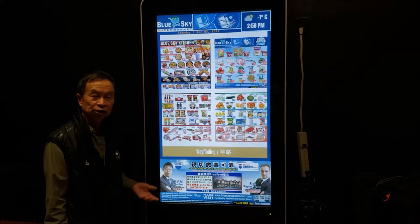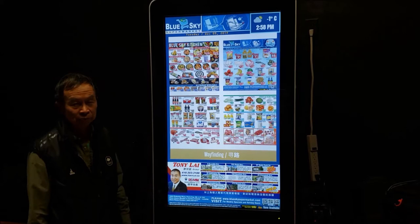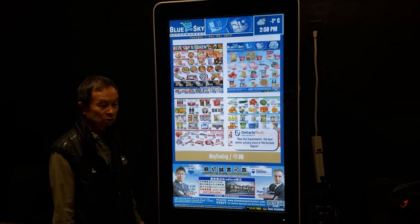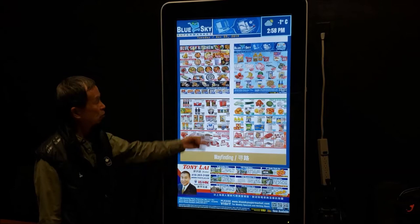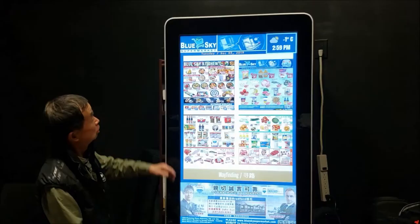The purpose of this pilot video is to demonstrate the capabilities of VeriPlum's smart digital display. This is meant for many applications and we're using this case study to demonstrate them. There's Blue Sky Supermarket — it's the largest ethnic market in the Durham region. What we want to show through this demonstration is how we could use the VeriPlum indoor digital display for advertising, wayfinding, and to generate more traffic flow for the purpose of buying product from Blue Sky.